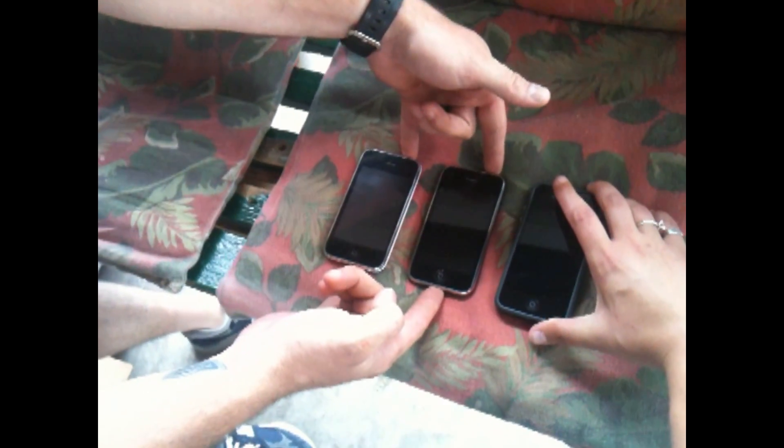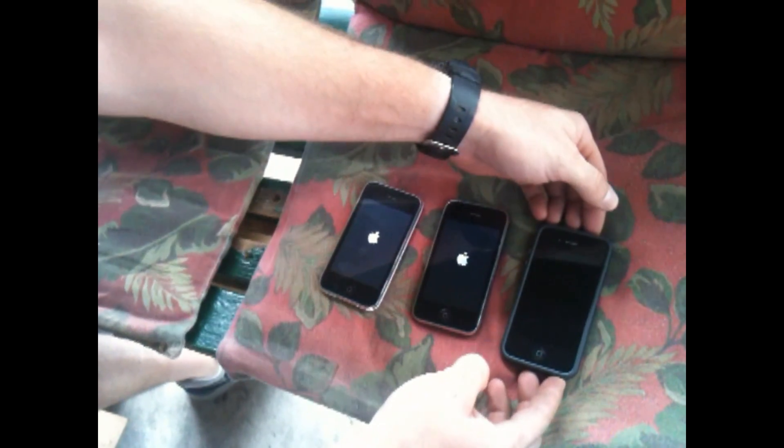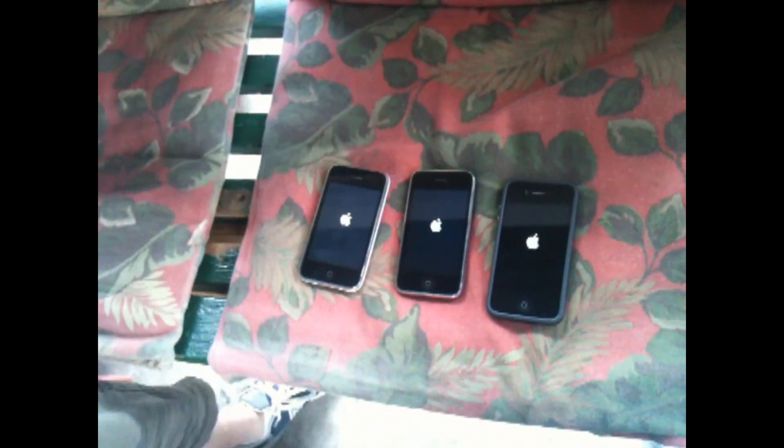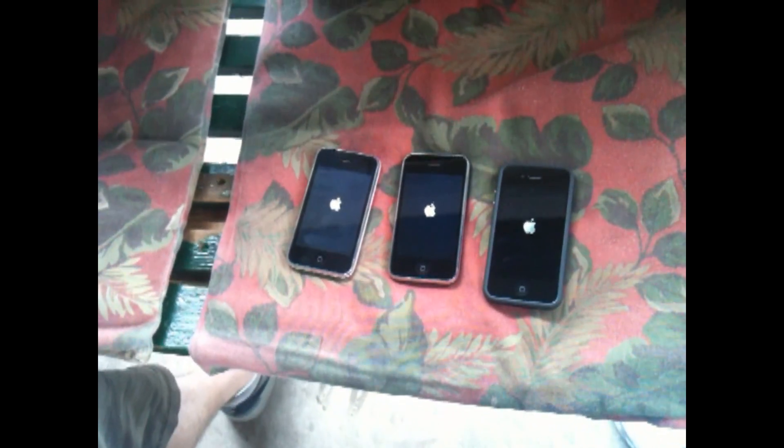We're going to start. Go, guys. So we got the first two, and then the iPhone 4. There it is. It'll beat it anyway. So even though we didn't start them on time, pretty confident. Just let them run.